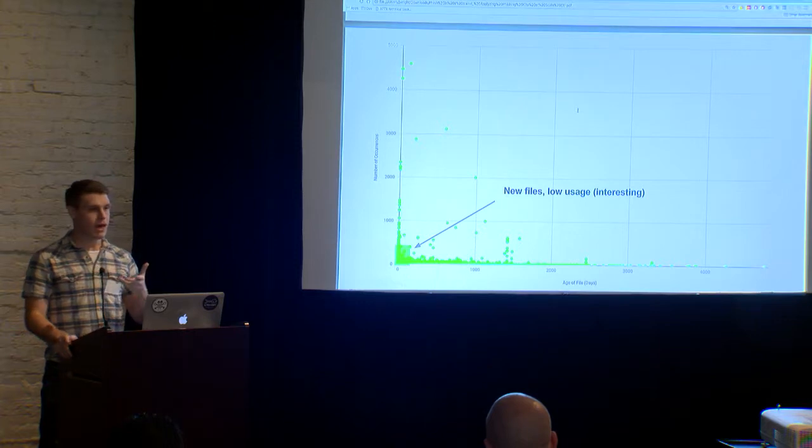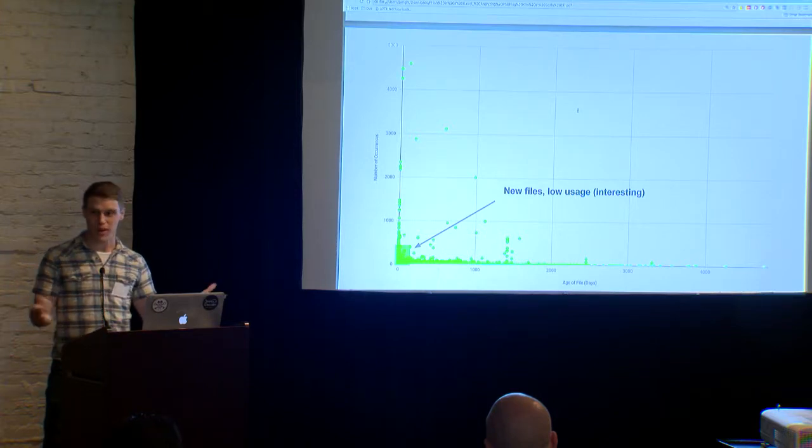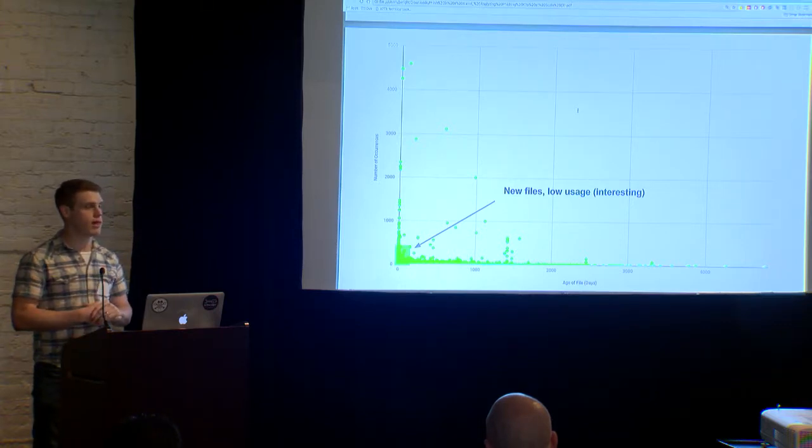Using these quadrants, we can identify those trends and figure out where to best spend our time. I don't think there's anyone here who says they have way too much free time at work and not enough to look at. We have to prioritize and figure out where our cycles are best spent, and this is one of the more empirical ways to do just that.